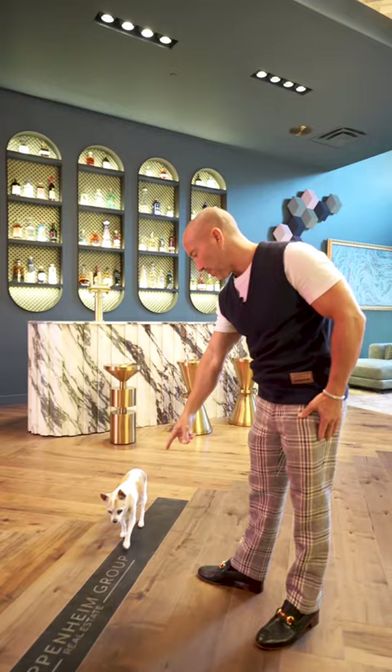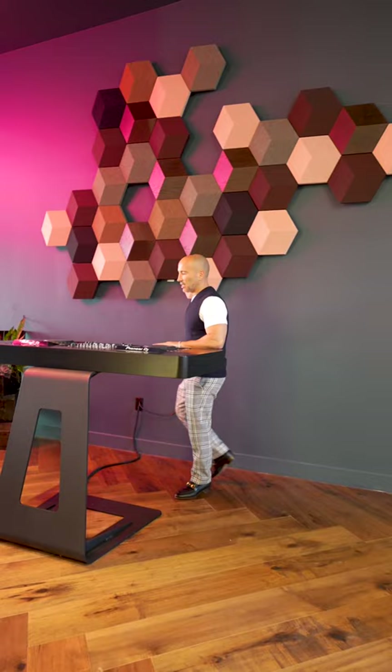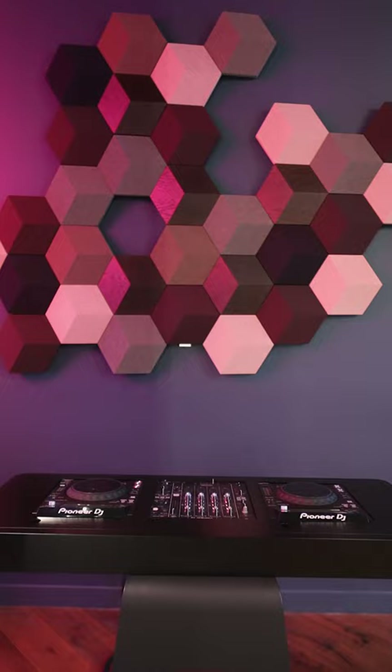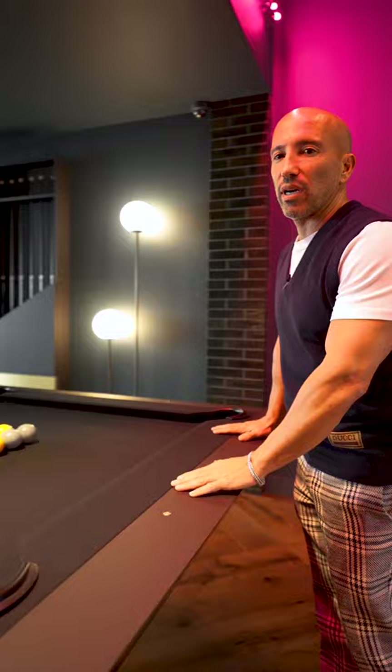All the flooring in here is herringbone — we even ripped out one piece and put a metal Oppenheim Group plate in there. We've got a gorgeous DJ setup right here, and this is a Bang & Olufsen sound system behind it. This thing is epic for events.